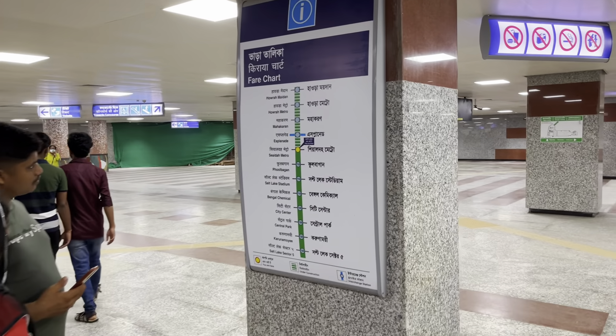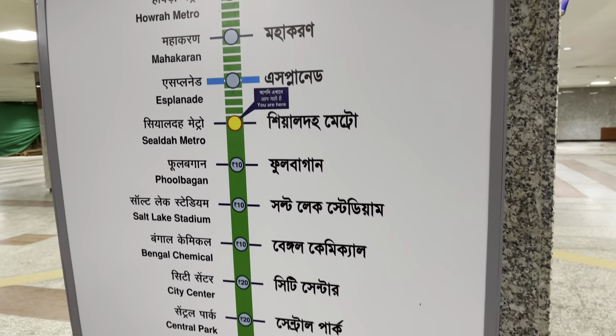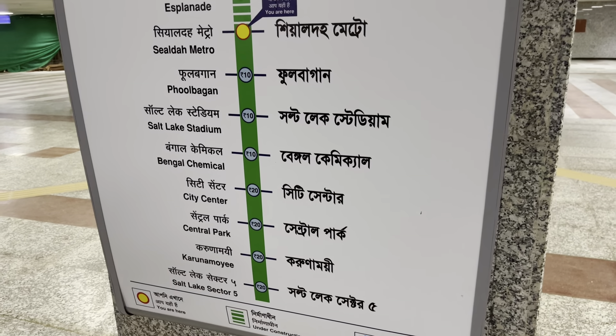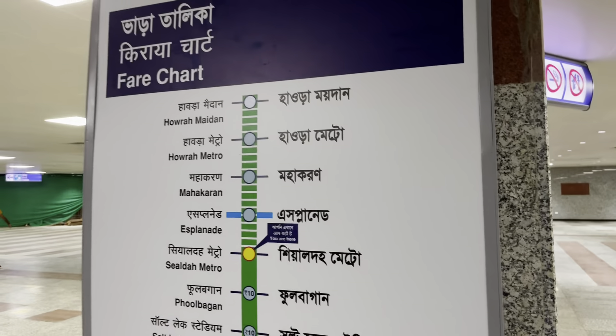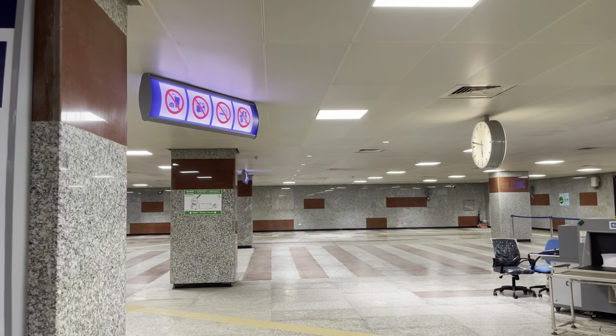There is a chart listing stations: Shialda, Fulbagan, Solaxidium, Bengal Chemical, and Kurita. It is a little confusing at first, but as I checked, the chart is exactly right.